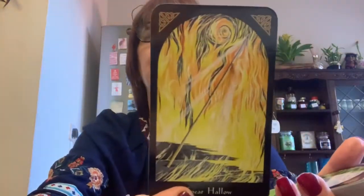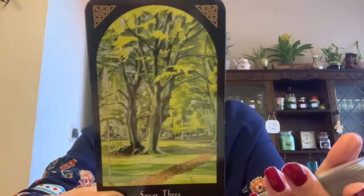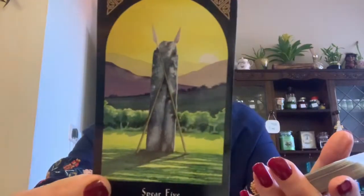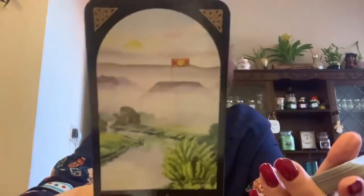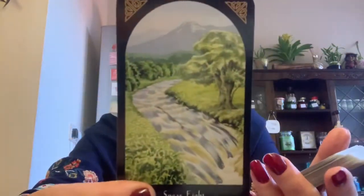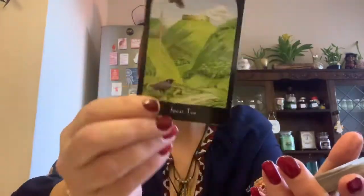Next ones are the Spears — the wands equivalent. We have the ace, two, three, four, five, Spear Six, Spear Seven. I think the landscapes look so pretty, and I've only heard good things about this deck from people who have it. So I thought I would get it and see what I thought, and I think it's lovely. This is the Spear Maiden, Spear Knight — this is one you're going to have to study — Spear Queen, and Spear King.